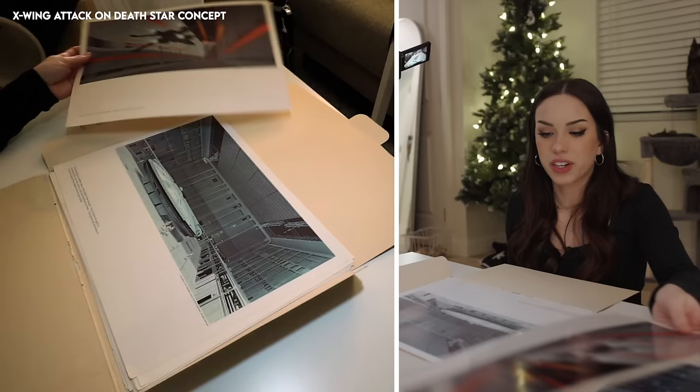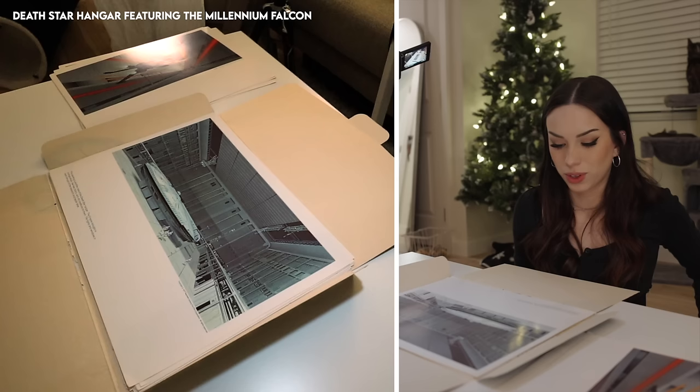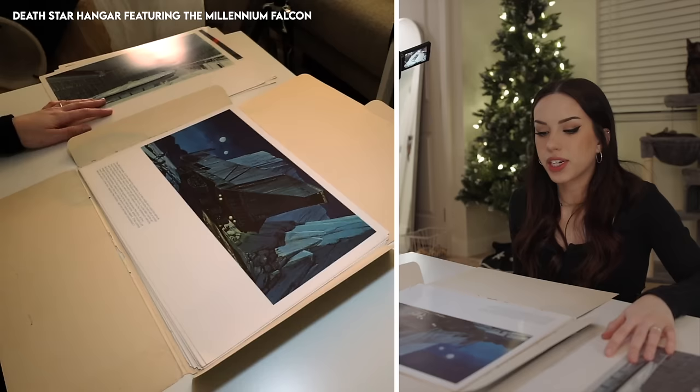This painting is another view of the Death Star hangar. The Empire brought in strange ships like Han Solo's and did readouts on them. The lights and windows in the back are part of the research and repair area — very cool.